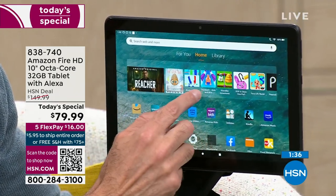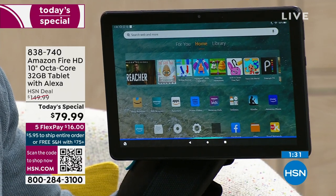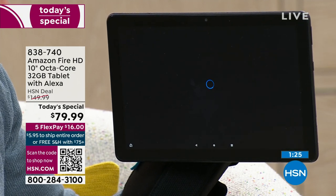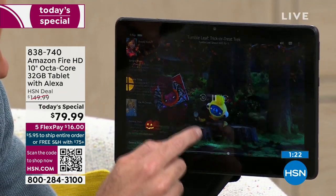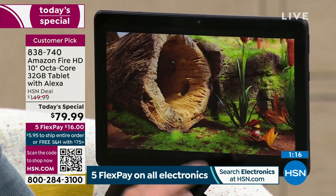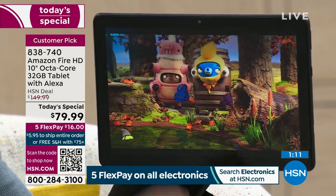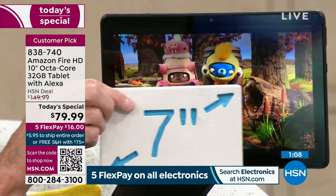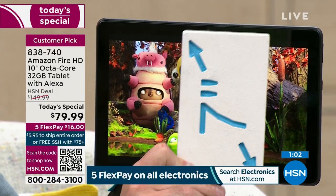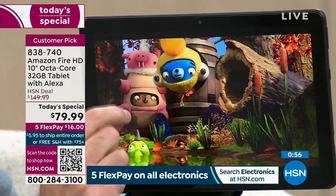I'm going to find a video to show you the quality. Alexa, open Tumble Leaf. The quality of the video is so beautiful. It's almost like 3D — just so pretty. And it's not only the largest screen; this is the 10-inch screen compared to the 7-inch, which is almost three times the size. This is a 1080p full high-definition screen — the highest quality in the whole Amazon Fire suite.